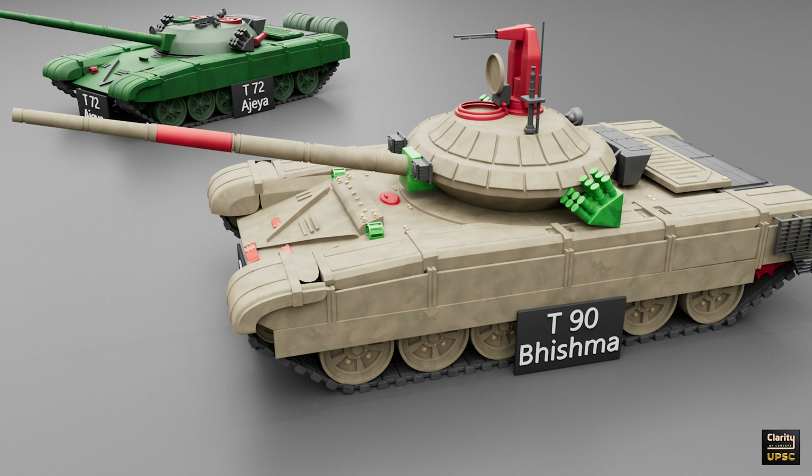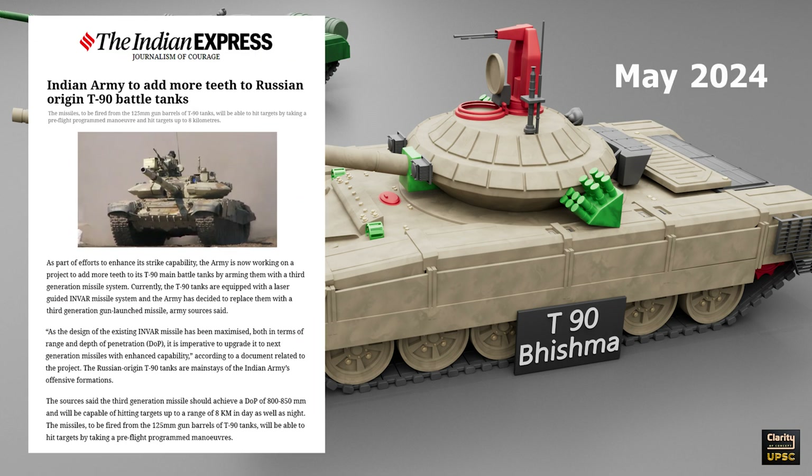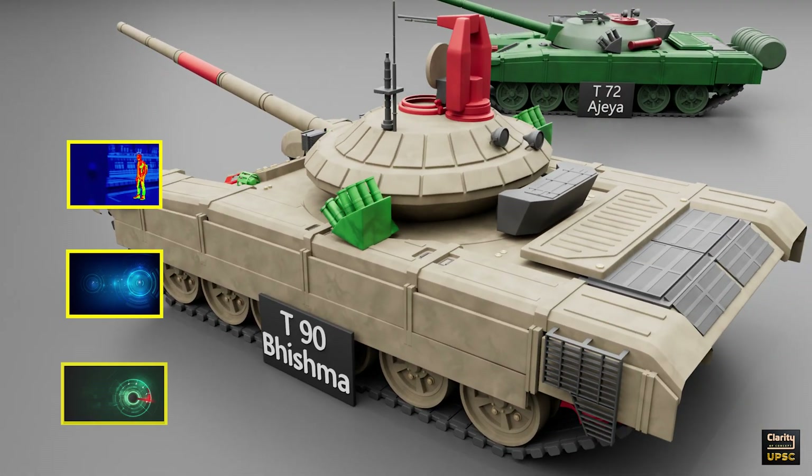Compared to the older T-72 Ajaya, the T-90 Bhishma has better firepower, protection, and electronics. It has advanced thermal sights made by Thales of France. The tank uses Contact-5 explosive reactive armor for better protection. In May 2024, India received the first batch of upgraded T-90 Bhishma Mark III tanks, licensed from Russia and manufactured locally at the Avadhi factory. These tanks have new features like mid-wave thermal imaging sights, laser rangefinders, automatic target trackers, and a digital ballistic computer to improve firing accuracy.